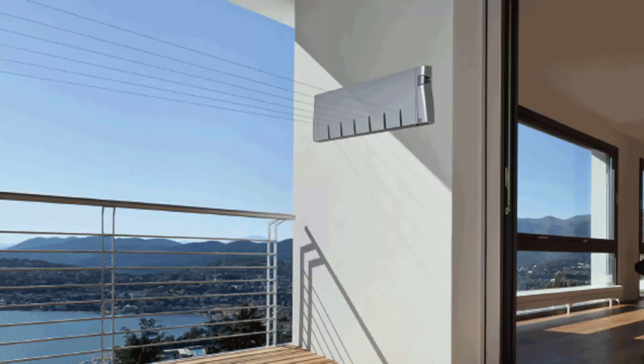Retractable clotheslines are still very popular around Australia. These units are excellent value as they only pull out when you need them, so you can have something on the wall that doesn't really look like a clothesline — like this unit here from Hills. They extend out and then fold away when not needed. Hills makes a couple of models — a four line and a six line unit.